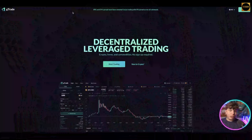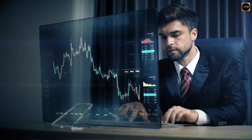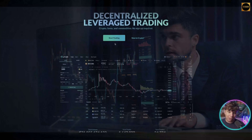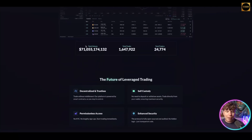Let's start with gTrade. gTrade is a decentralized leverage trading platform available at gains.trade, with a link down below. You can trade crypto, forex, and commodities. There is no sign-up required — you simply click start trading. There is a total volume of $71 billion, over 1.6 million total trades, and total traders approaching the 25,000 mark.